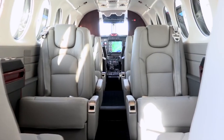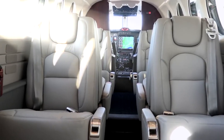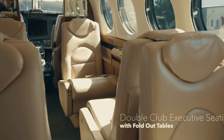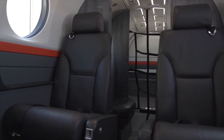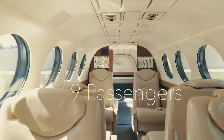The cabin presents a stark contrast to the more utilitarian aspects of typical turboprop aircraft, presenting instead a world-class, luxurious, and comfortable space for passengers. The craftsmanship and attention to detail are evident in every aspect of the cabin, reaffirming Beechcraft's commitment to delivering high-quality, refined interiors that enhance the overall flying experience.